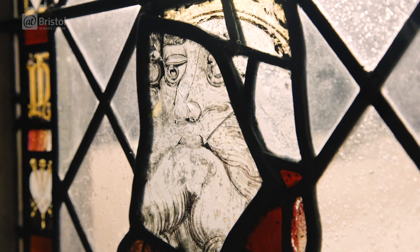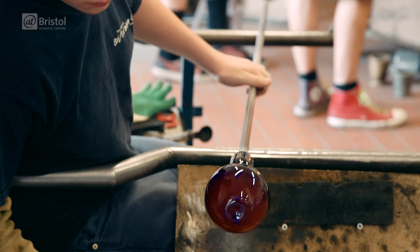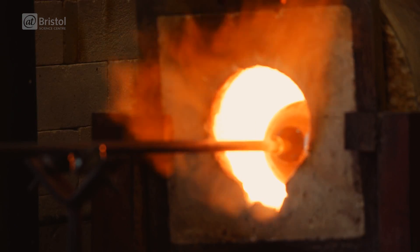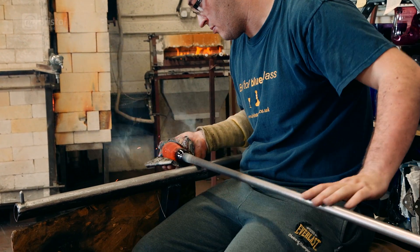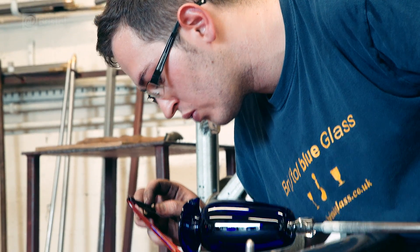So what makes glass different and how is it made? To find out, we've come to Bristol Blue Glass. Glass is in fact something called an amorphous solid. It's formed when the molecules of molten glass are super cooled, and they're cooled so quickly that they don't have time to form the regular repeating pattern of a crystal, but are instead all jumbled together randomly. But for us to understand the properties of this amazing material, we need to start with its raw ingredients.